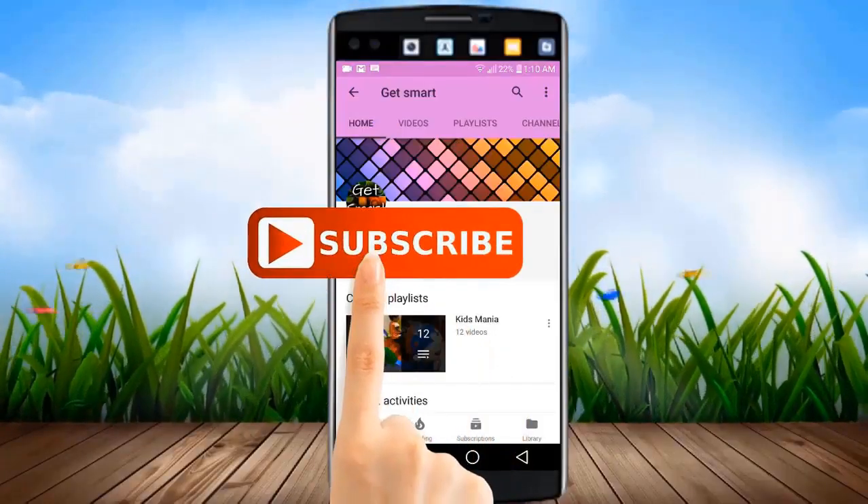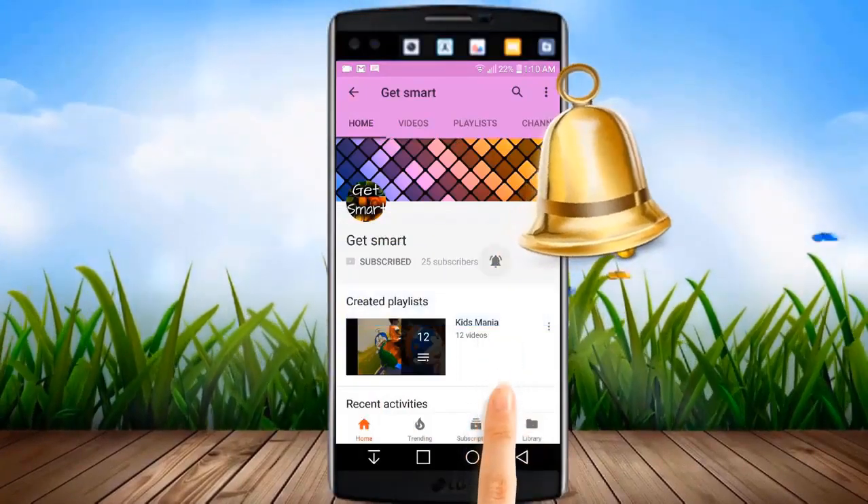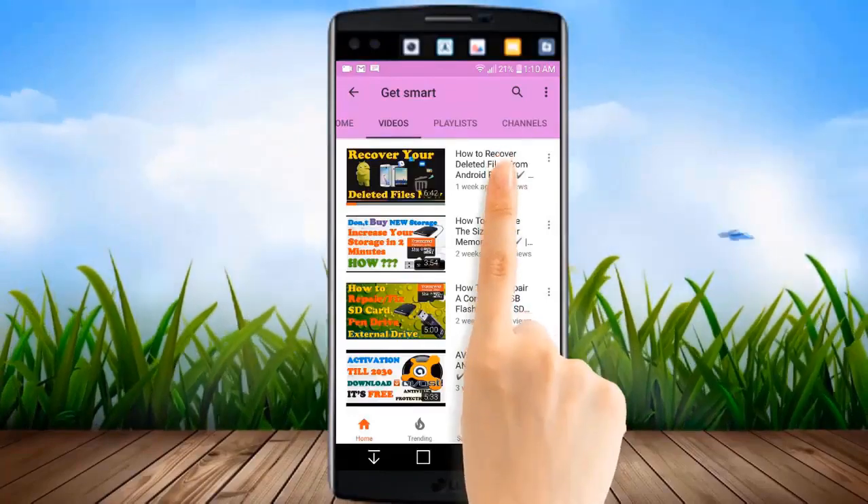Subscribe to Get Smart and to watch the latest videos first, hit the bell icon and you will be notified about new video updates instantly.